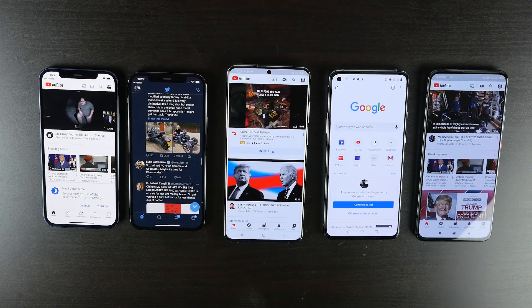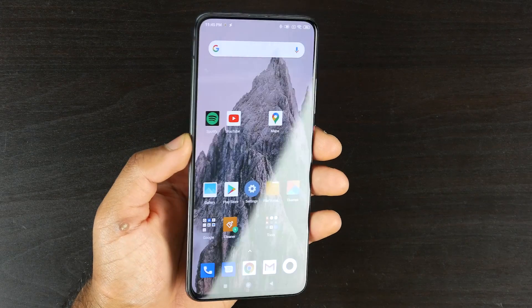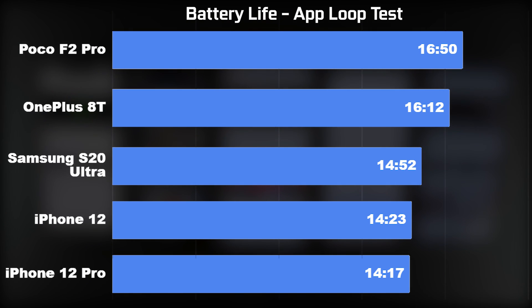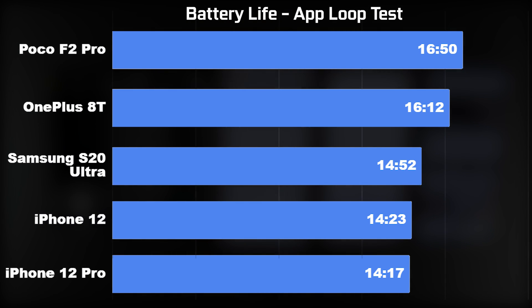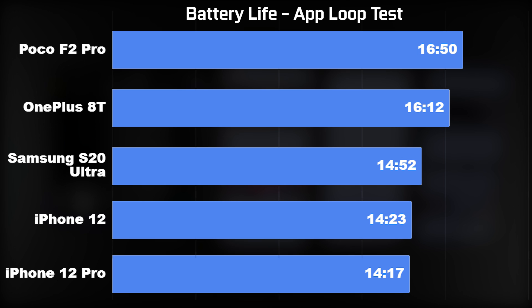The app load test produced a surprising result, with the Poco F2 Pro coming out on top at 16 hours 50 minutes. Not far behind was the OnePlus 8T at 16 hours 12 minutes, followed by the Samsung S20 Ultra at 14 hours 52 minutes. The iPhone 12 standard edition came in just behind at 14 hours 23 minutes, and the iPhone 12 Pro came in last at 14 hours 17 minutes.